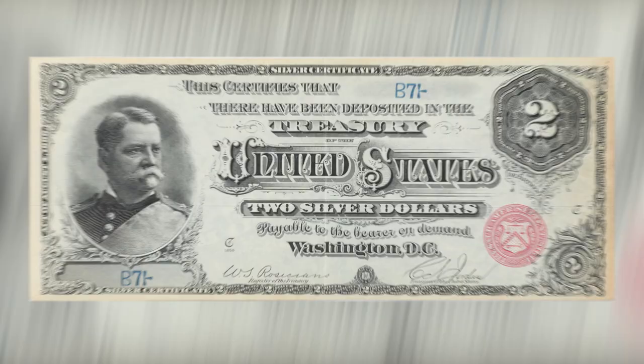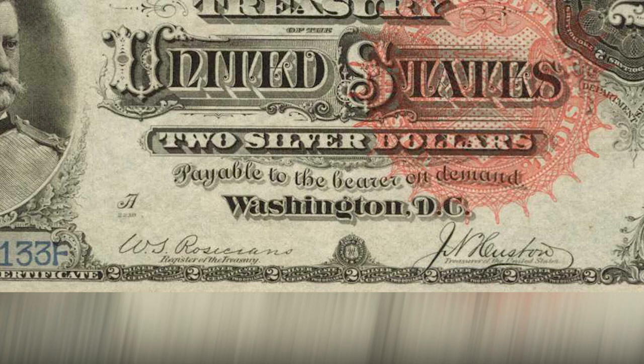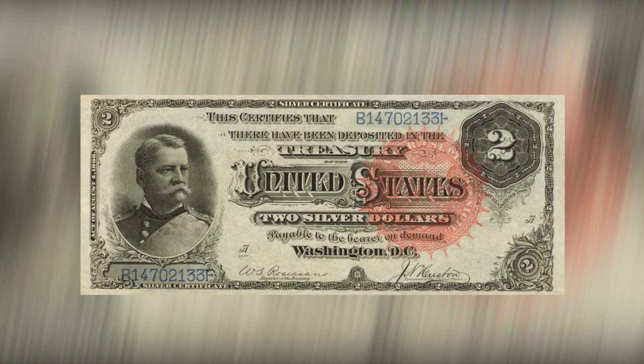This series showcases five variations and three signature combinations. The first note was adorned with the signatures of Register William Rosecrans and Treasurer Conrad Jordan at the base of the note. Subsequent notes showed signature duos Rosecrans and James Hyatt, and Rosecrans and James Houston, each with distinctive variations including the hue and dimensions of the Treasury seal. The serial numbers were inked in blue, and the note displays the Act of August 4, 1886 to the left.